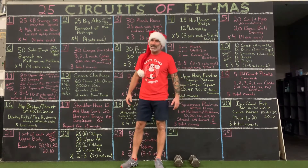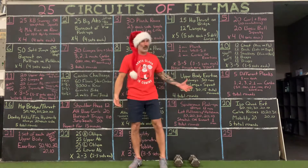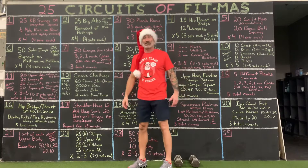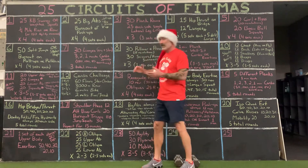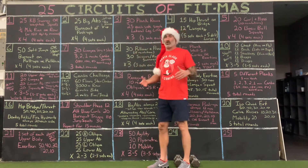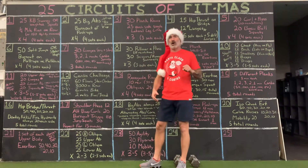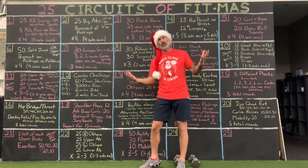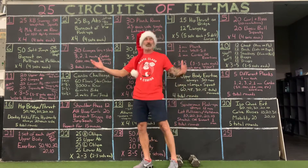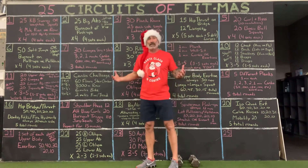Hello, everybody. Happy Tuesday, December 21st. Your final row, if you will, of the advent calendar. You're on your way to your 25 circuits of fitness. Hopefully you've been enjoying them. Is this progressive? Not necessarily. If you had never done anything before, would I start back at number one? Yeah, I would. But you can jump along the way, get on, get off, try things out. That's what the goal of this thing is. If you have any questions, please message me.